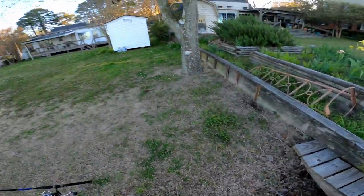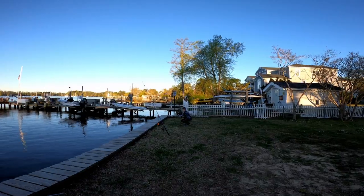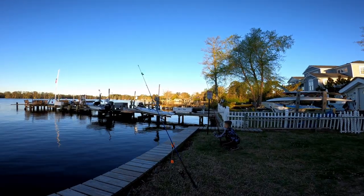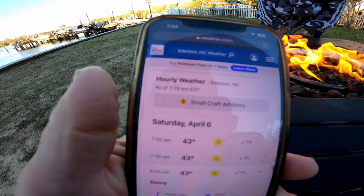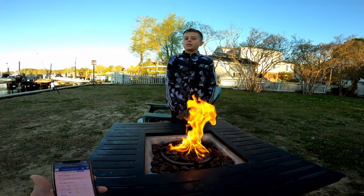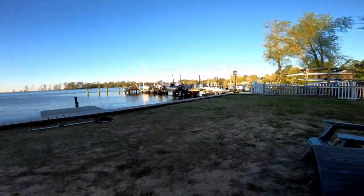We're gonna throw that same rig right back out with the shrimp. We added a rod, we got a bobber out here in the water with a perch rig on it, just in case there's more yellow perch by these docks since we just caught that nice big one. These rods are just getting hit like crazy, this is awesome. Here's the temperature right now — it's 7:30, it is 43 degrees out here. But luckily we have the fire so we can sit out here and enjoy it and try to keep warm.